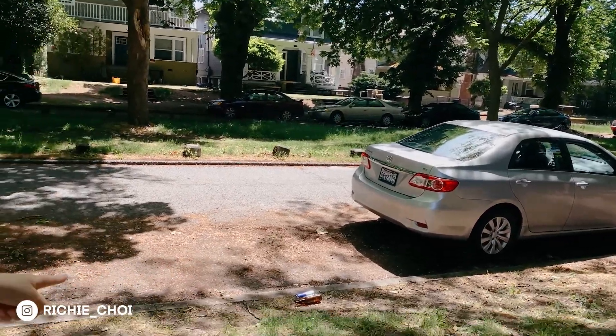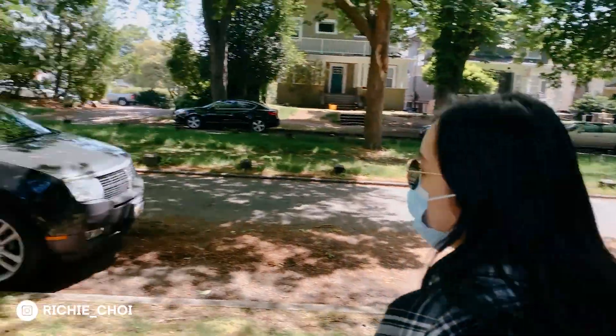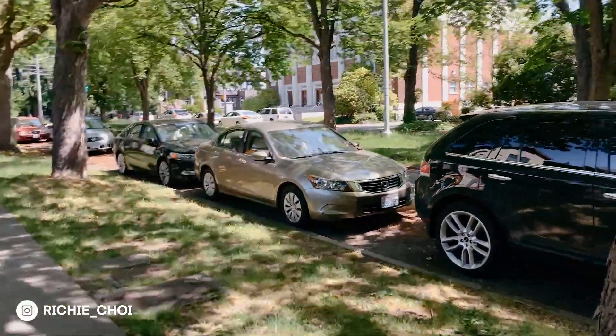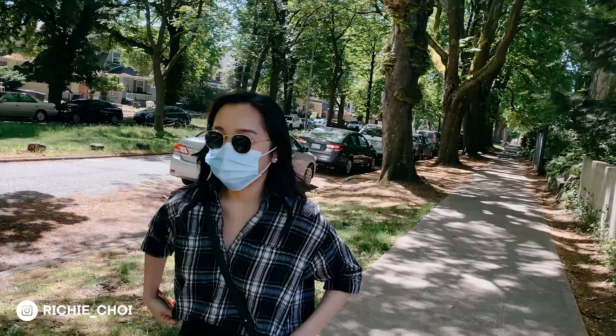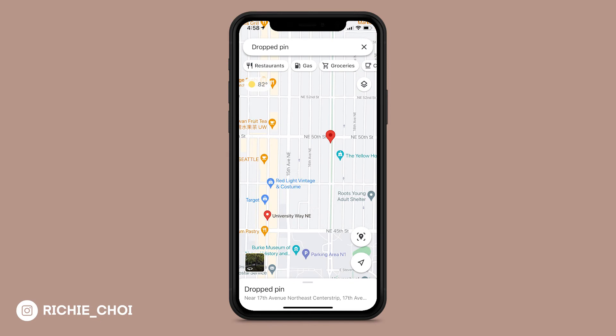So in case anyone needs parking — yes that is beer on the road in a Red Bull cup — but I like to park in the Greek row area. There's a big strip of just parking spots in front of these frat houses. So that's a good bet.